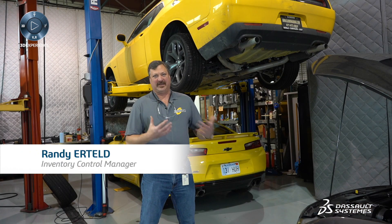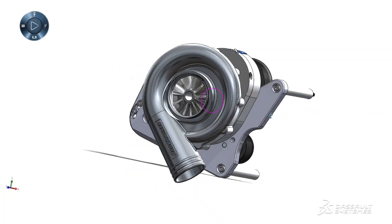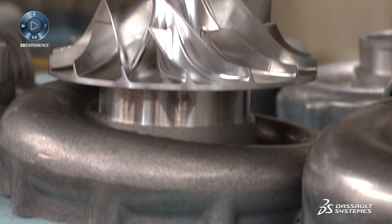By having IQMS and SolidWorks together, it tremendously speeds up that development process. We pride ourselves on being first to market, and time is of the essence. Having the right tools in the right individual's hands ultimately gets the product out to the public as fast as possible.